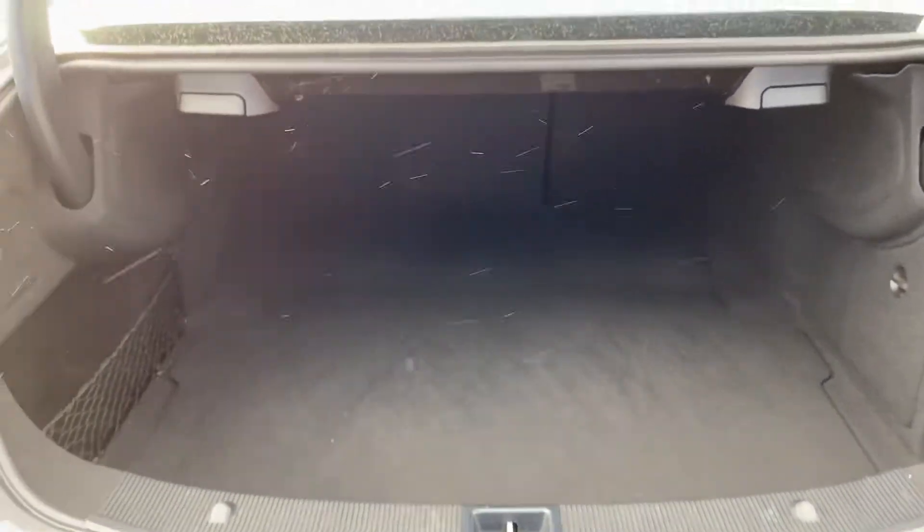Nice good-sized boot, and you've also got the benefit of being able to fold the seats down, which is nice on a coupe.